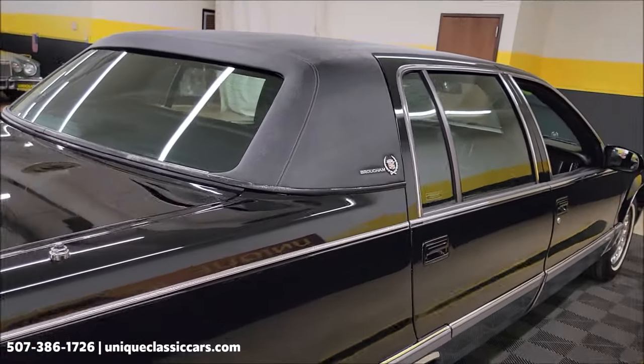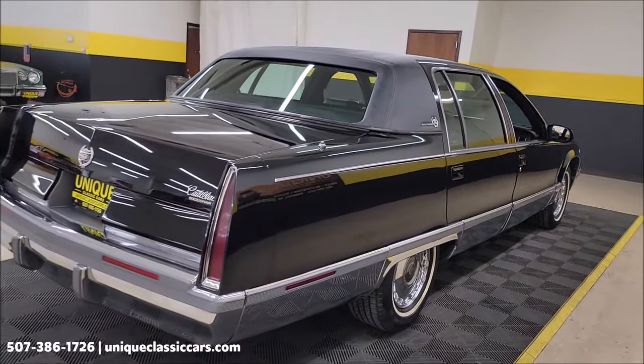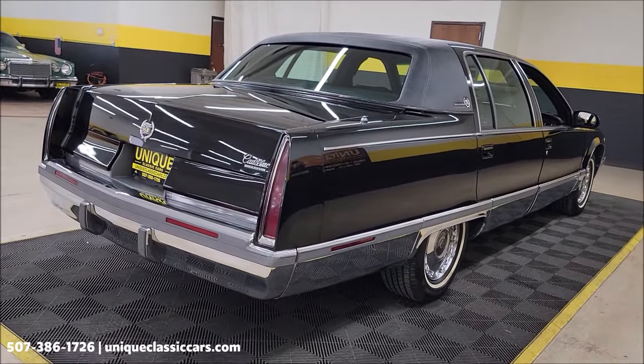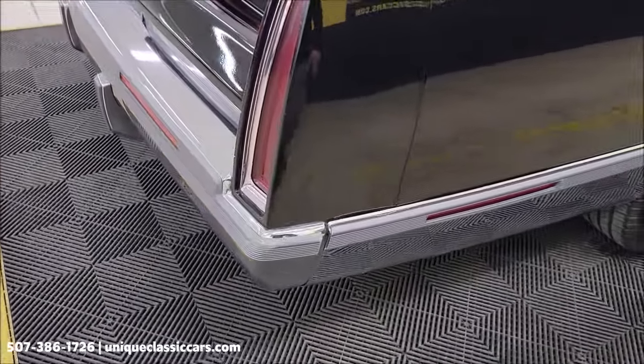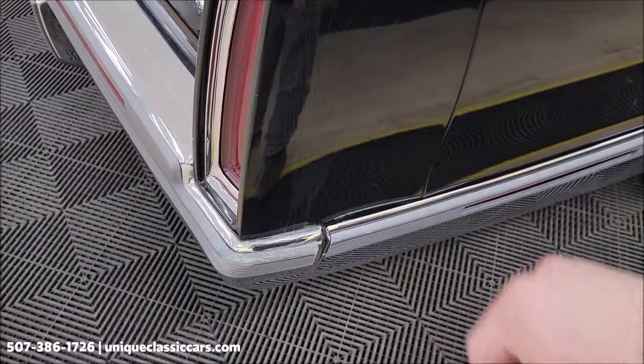Remember we do consider trades, financing is available, and we can assist with transportation. This vehicle may also be eligible for an extended service contract — consult with your sales associate when you call in or email.